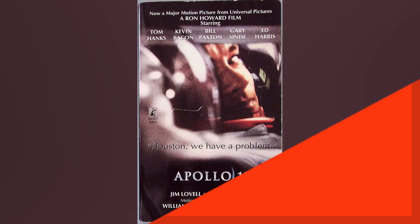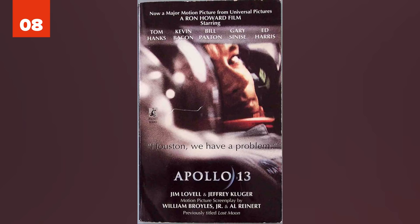8. Apollo 13. This movie accurately depicted Ken Mattingly, played by Gary Sinise, coming down with the measles and being scrubbed from the flight. However, in real life, he wasn't involved with the rescue mission.